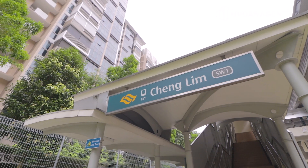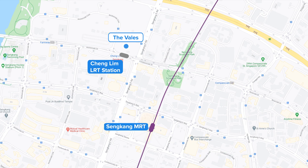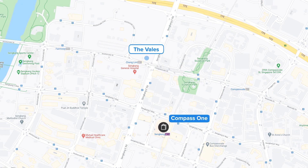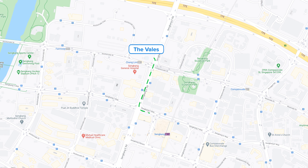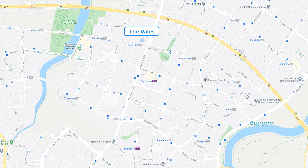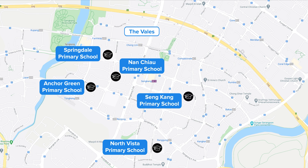The Vales EC is conveniently located next to Cheng Lim LRT station, one stop away from Sengkang MRT station, which is where Compass One shopping mall, Cold Storage supermarket, the Sengkang Community Club and the polyclinic are located. It is also within five minutes walking distance to Kopilam Square, which houses a wet market for Sengkang residents. There are plenty of primary schools nearby including Springdale Primary, Anchor Green Primary, Nan Chiau Primary, North Vista Primary, Sengkang Primary, Rivervale Primary, and North Spring Primary School.